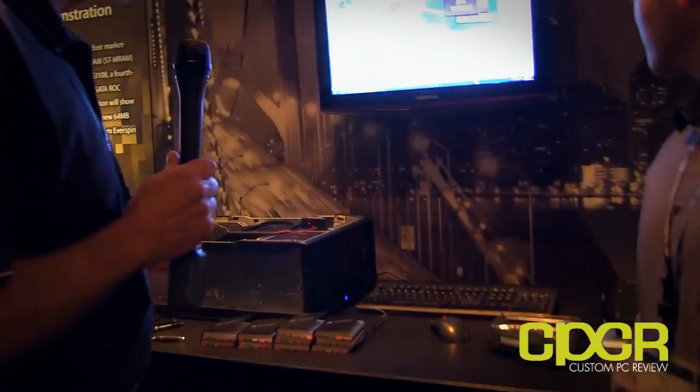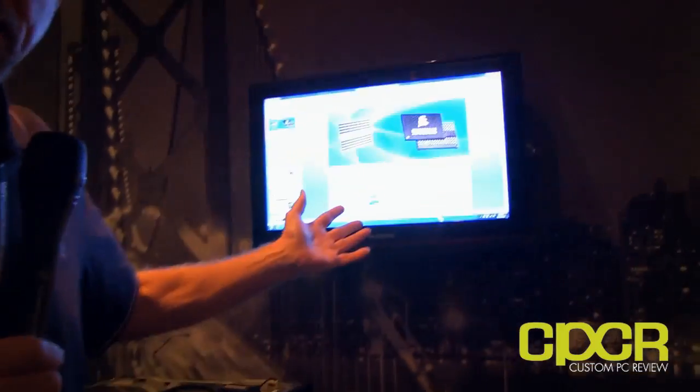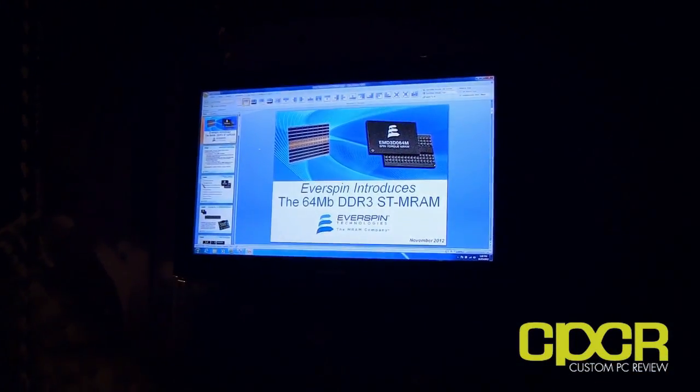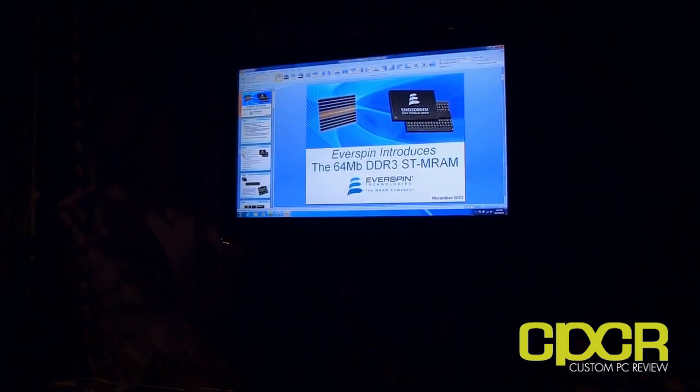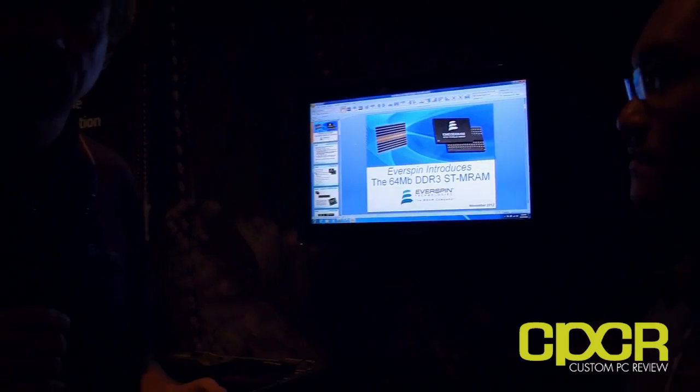What I'd really like to tell you about today is what we've announced this week. We are here at the LSI AIS Summit as an opportunity to introduce our 64 megabit DDR3 Spintorque MRAM. This is the world's first commercial product for Spintorque MRAM, and we are announcing that we have begun sampling of our select customers. Here at the LSI Summit, LSI was one of the first to receive working samples.